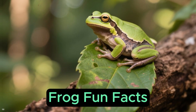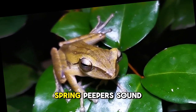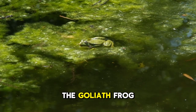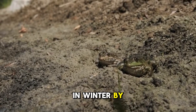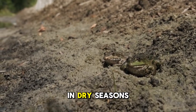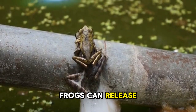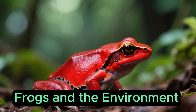Frog fun facts. Frogs can sing — each species has its own call, kind of like its own ringtone. For example, spring peepers sound like tiny bells while toads might buzz like bees. The world's smallest frog is the size of a pea, while the largest, the goliath frog from Africa, can be over a foot long and weigh as much as a house cat. Some frogs hibernate in winter by burying themselves in mud, and other frogs estivate — that is like summer hibernation in dry seasons. Have you ever heard that if a frog pees on you, you will get warts? Well explorers, that is just a silly myth. Frogs can release a mild toxin or pee when scared to defend themselves, but it will not give you warts.